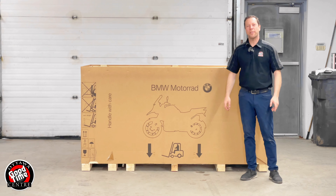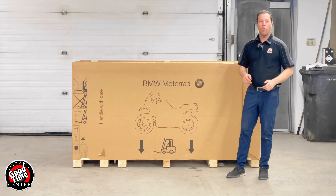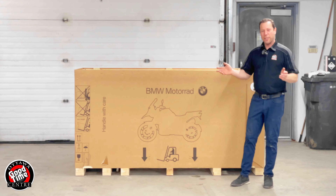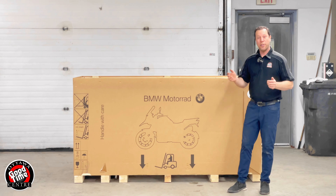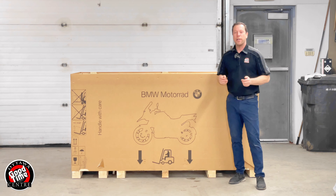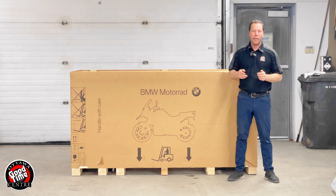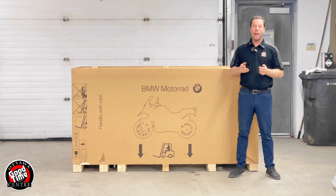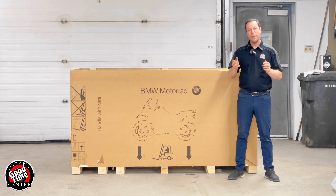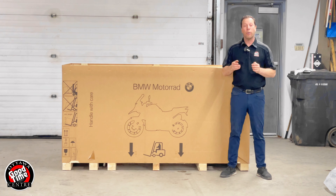Hi, welcome to the Ottawa Good Times Centre. Today we're going to uncrate and reveal the all-new M1000RR. This is by far the craziest superbike that BMW has ever released to the general public. It's based around trying to make things a little bit more in their favour for World Superbike. They produced a limited production bike that allows them to put a few things on that they normally wouldn't have under normal production motorcycles for racing purposes.